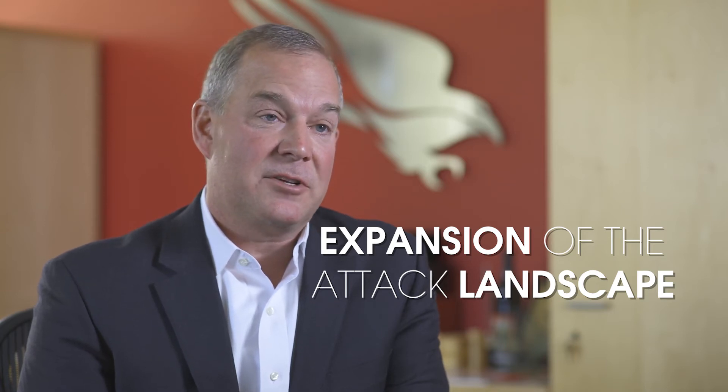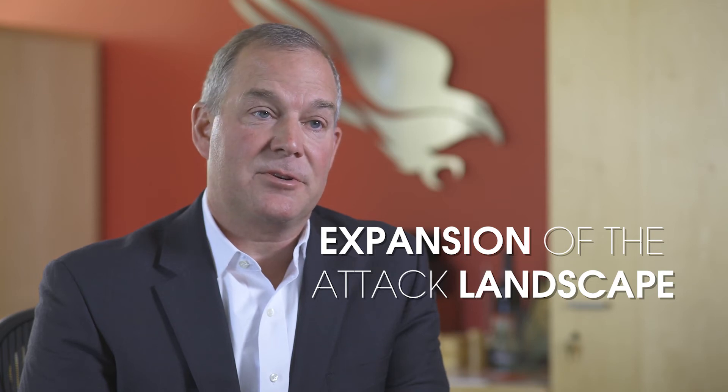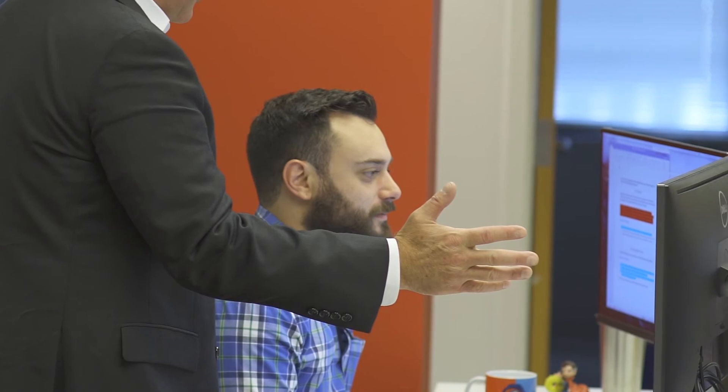Another trend that we're reporting in the Services Casebook is the expansion of the attack landscape. A lot of customers are moving critical business applications and infrastructure to the cloud. Additionally, the workforce is mobilizing — no longer are employees always behind the VPN. This expanded attack surface creates additional challenges for security professionals.